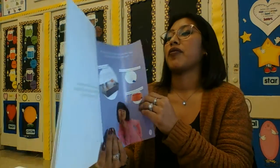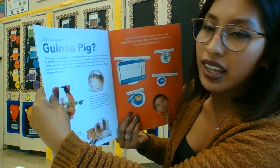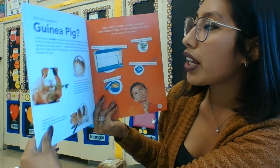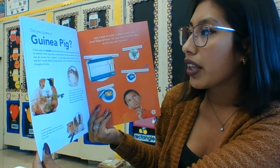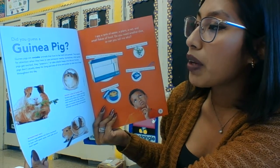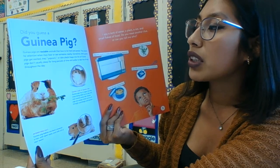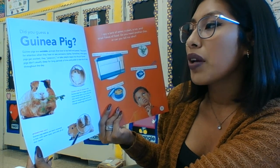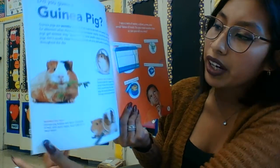Did you guess a guinea pig? Guinea pigs are sociable animals that love to be held and petted. They squeak for attention when they hear or see someone nearby. Sometimes when guinea pigs get excited they popcorn, or take playful leaps into the air. Guinea pigs don't usually sleep for long periods of time and prefer to take lots of naps throughout the day.